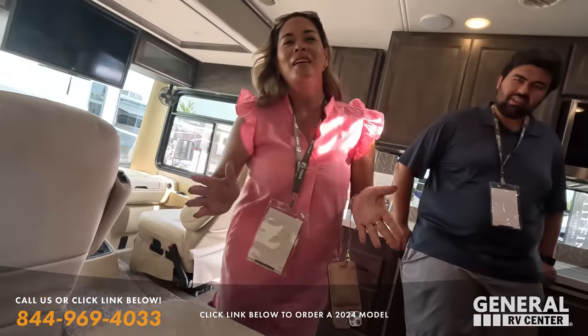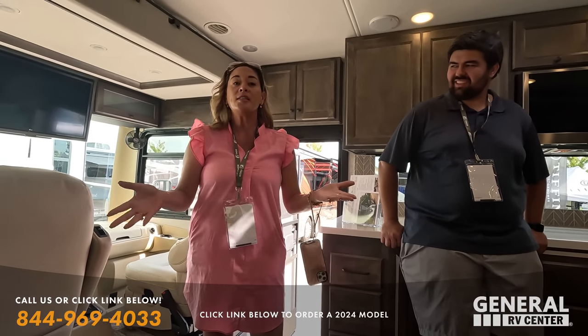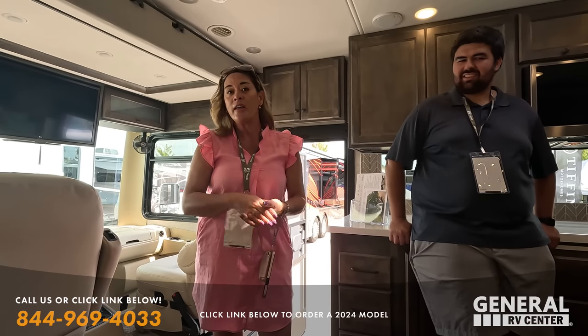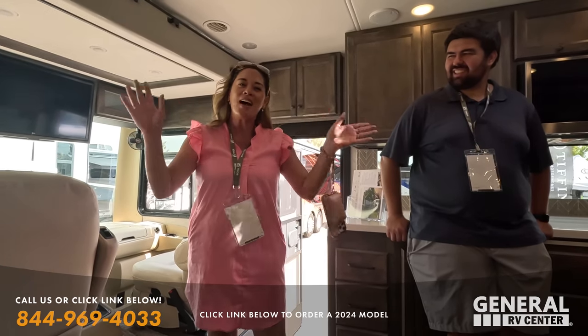Thank you so much for watching. Let us know what you think about these motorhomes — give us three things you like, three things you don't like. Smash the thumbs up button and subscribe. We'll see you guys next time. Bye-bye!